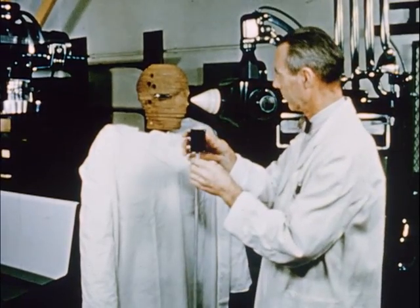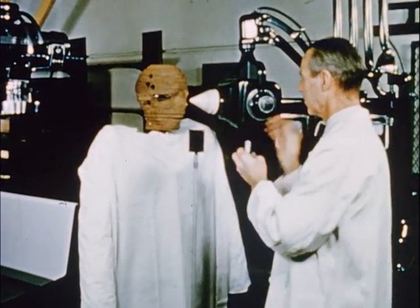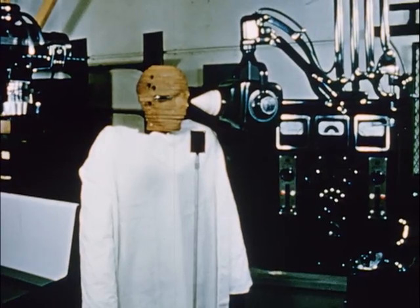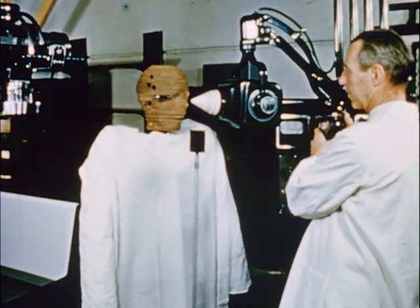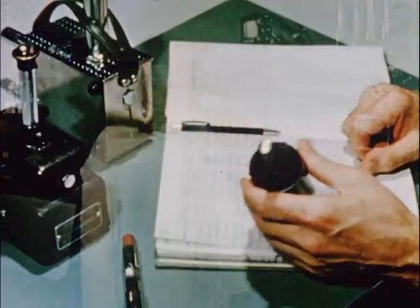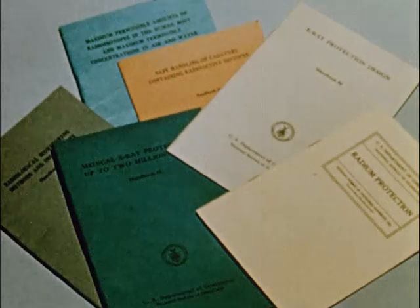In the Radiation Physics Laboratory of the National Bureau of Standards, studies of x-rays are conducted. Such studies require highly specialized equipment and personnel. In this work, phantom dummies are used. The material used in them simulates human tissue in the way it absorbs and scatters x-rays. After many such measurements are taken, the data are recorded and analyzed, leading to the publication of radiation protection handbooks.